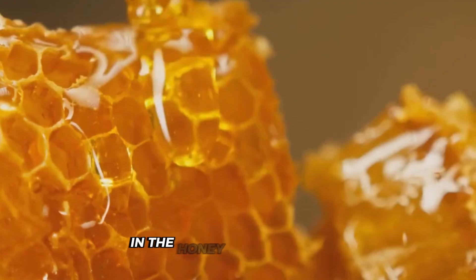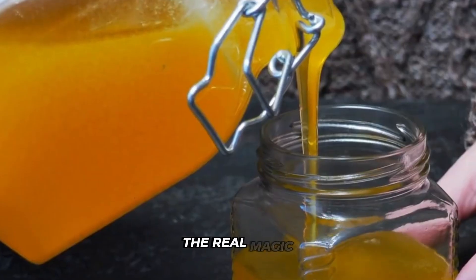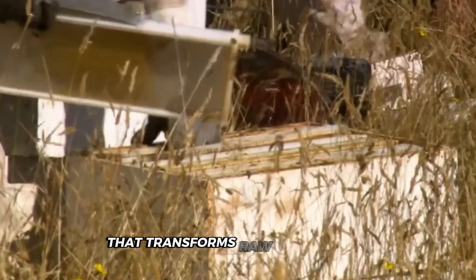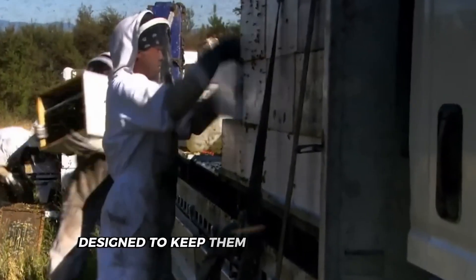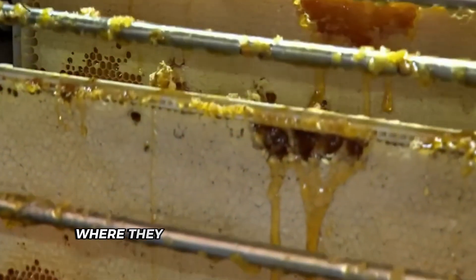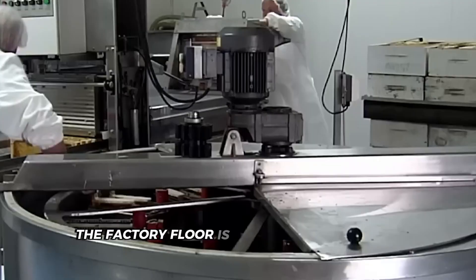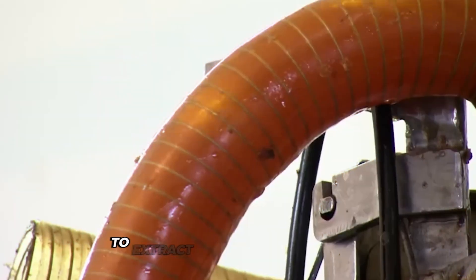The honey's journey isn't over yet. Let's follow those honeycombs from the hive to the factory. After collection, beekeepers pack the honeycombs into special boxes designed to keep them safe during transit, protecting the delicate combs from damage that could affect the honey's flavor and texture. At the factory, workers unload the boxes in a receiving area where they quickly check the honeycomb's condition. Then it's time for large-scale honey extraction.